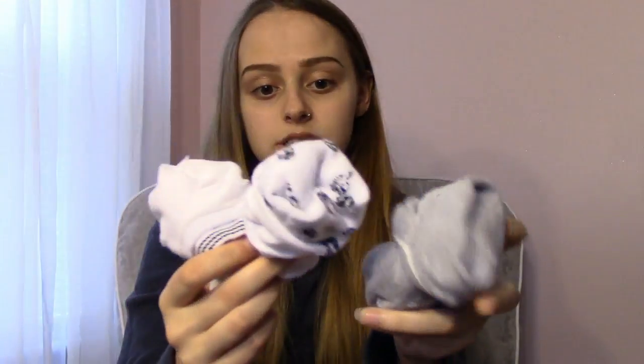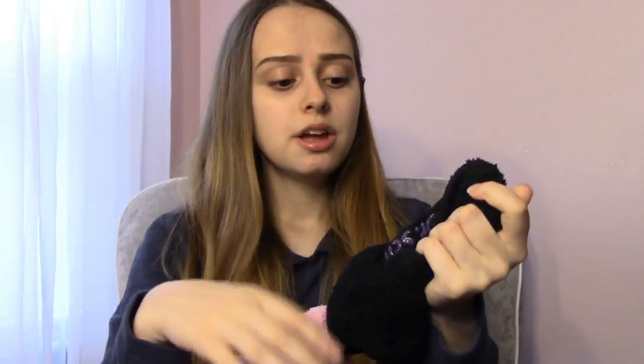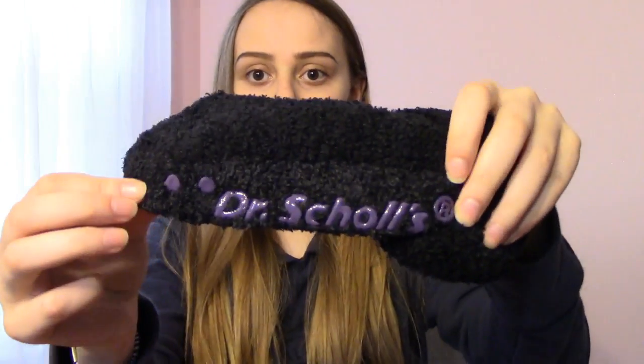I'm also bringing three pairs of just regular socks and two pairs of socks with the grips on the bottom. These are fuzzy, but it's just because I couldn't find any other ones that had grips. I don't mind them being fuzzy. These are the Dr. Scholl's brand and I got these off of the Walmart website as well.